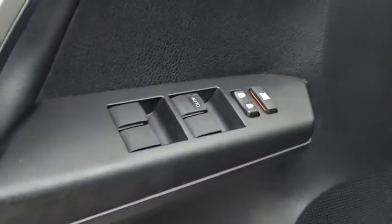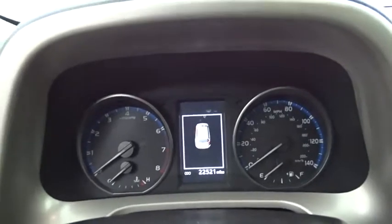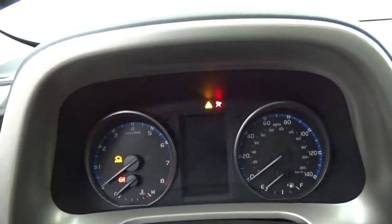This vehicle has less than 25,000 miles. Here are some of this vehicle's great options: anti-lock braking system, keyless entry, stability control, traction control.